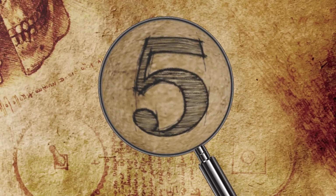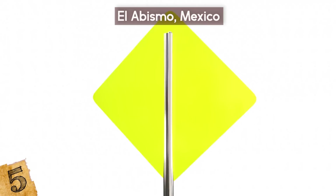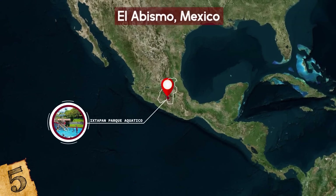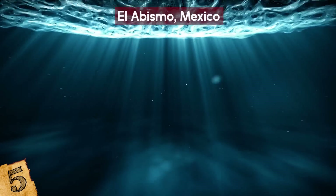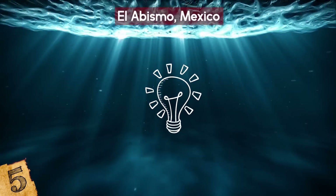Number 5: El Abismo, Mexico. Due to the potential dangers involved, there are very few waterslides that feature true loop-the-loops, but the El Abismo Aqualoop slide at the Ishtapan Parque Aquatico is one of them. FYI, El Abismo means 'the abyss,' which should give you some indication of what's about to happen.